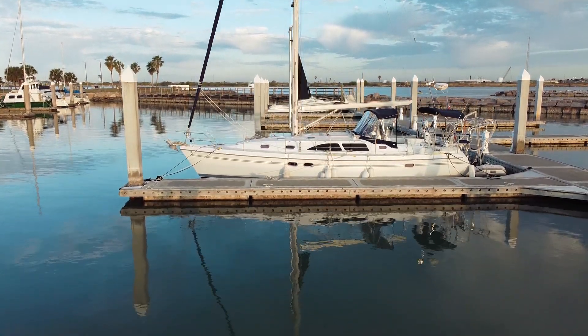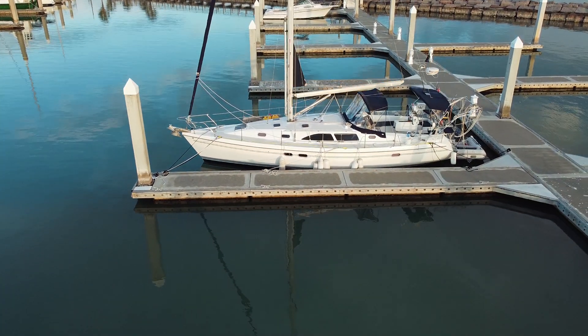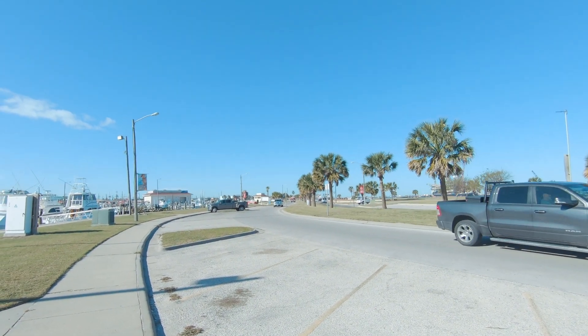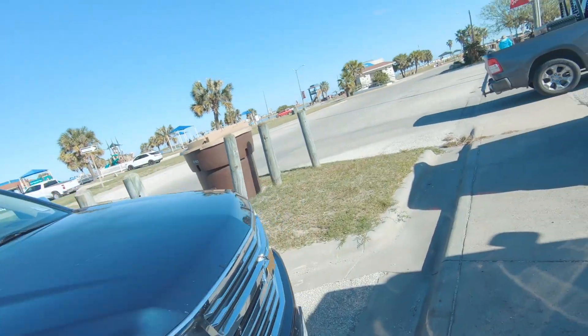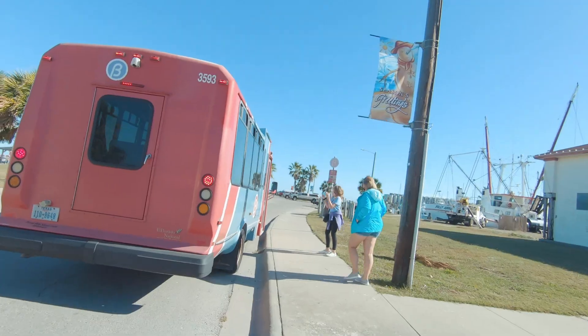Today is Port Aransas exploration day. We are going to catch the bus or the little trolley — it's a quarter per person, which is pretty cool; they'll take you anywhere in Port Aransas for that quarter. They get here at 10:22. Today we're going to have fun — go to the beach, explore the nature preserve. The trolley didn't come at 10:22 so we had to wait another hour. Some sort of delay, they're not close. It's 10:40 — we gave up on them and went for golf carts instead.